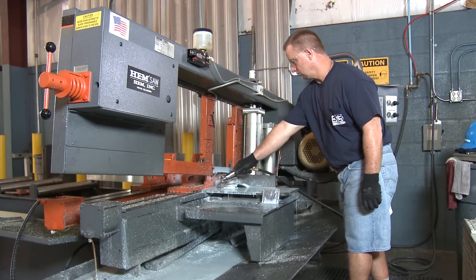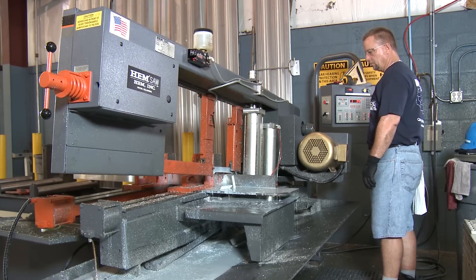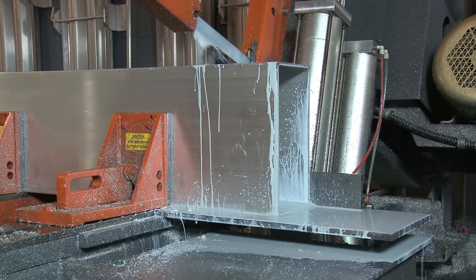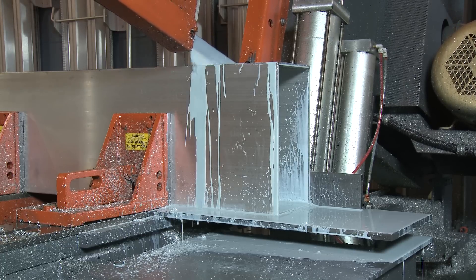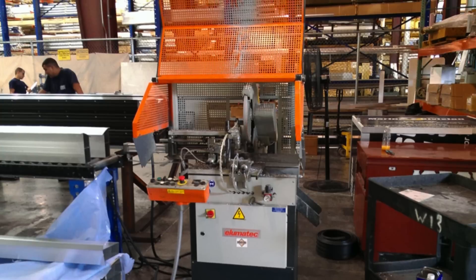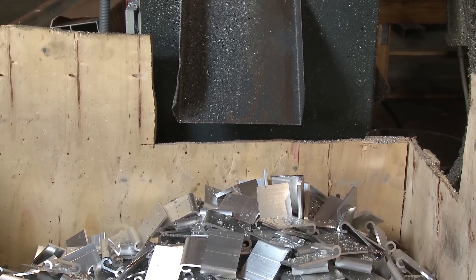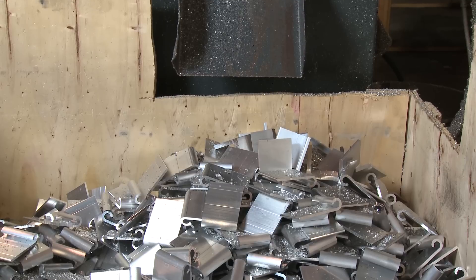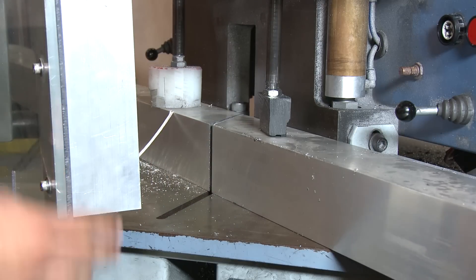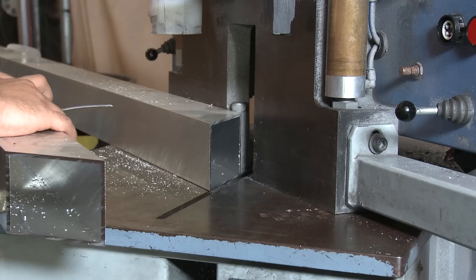Our model Cyclone AC has cutting capabilities to cut extrusions and solid bars 16 inches by 22 inches at 90 degrees and 16 inches by 15 inches at 45 degrees. We can hold tolerances down to 15 thousandths of an inch on small extrusions and solid bars. Our model SA7375 has cutting capabilities for extrusions and solid bars 3 inches by 3 inches, holding tolerances down to 15 thousandths of an inch. Our model DC22M cuts extrusions up to 6 by 6 inches straight and 3 by 6 inches at 45 degrees, holding tolerances to 25 thousandths of an inch.